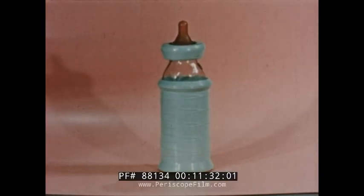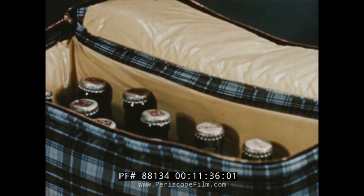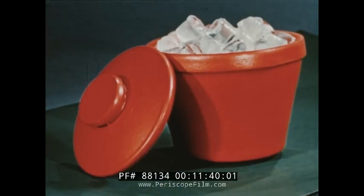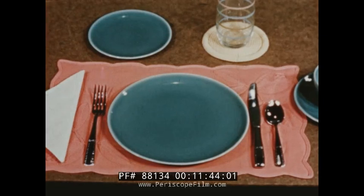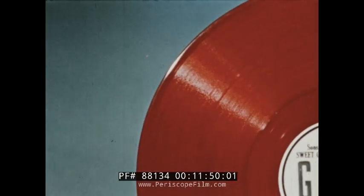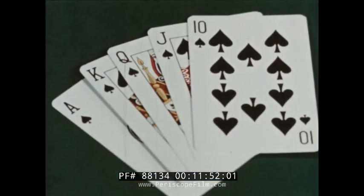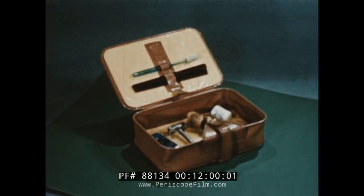A snug jacket for a baby's bottle, an insulated bag to keep big folks' bottles cooler, or a tub to keep the ice from melting, place mats and coasters — colorful, easy to clean. Geon records, shatterproof and high fidelity. A royal flush of Coraceal and Geon products, but this is only a random sampling of the wonders put in the world with this acetylene-based plastic.